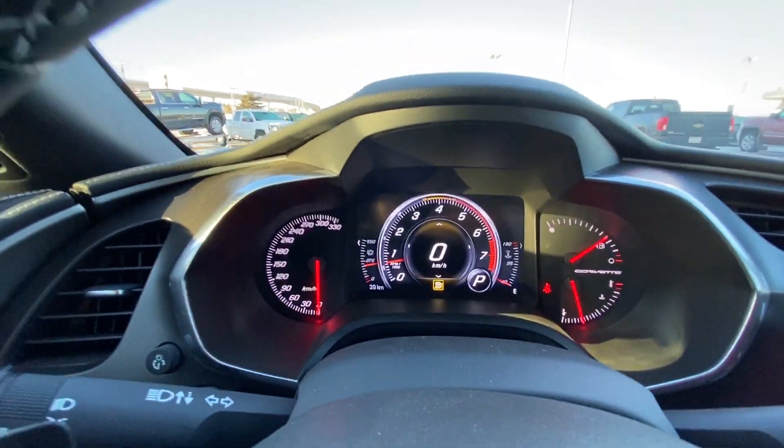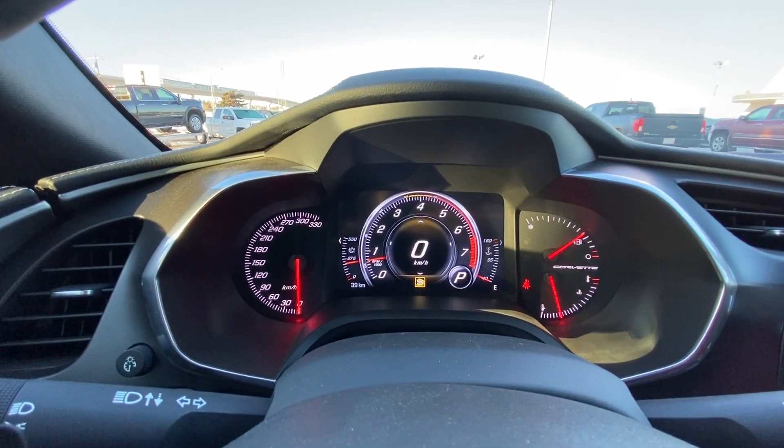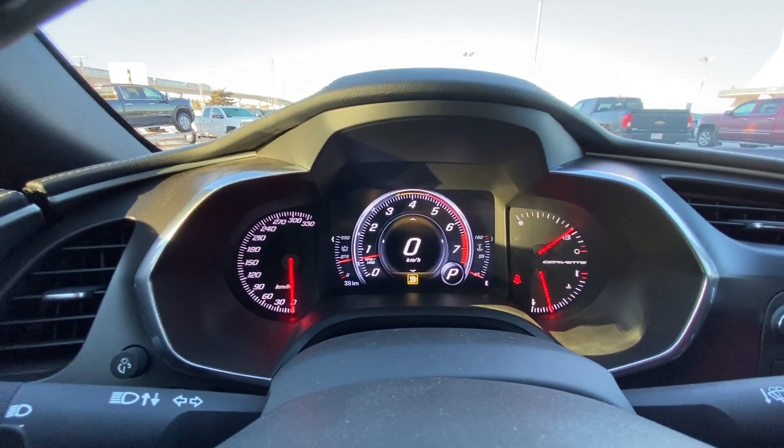As you can see on the speedometer here, only 39 kilometers on that odometer. Brand new Corvette, ready to hit the road this spring and summer.